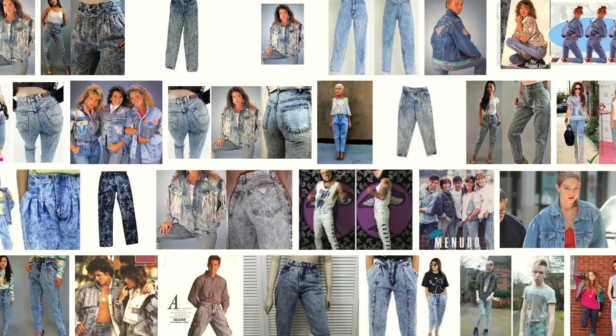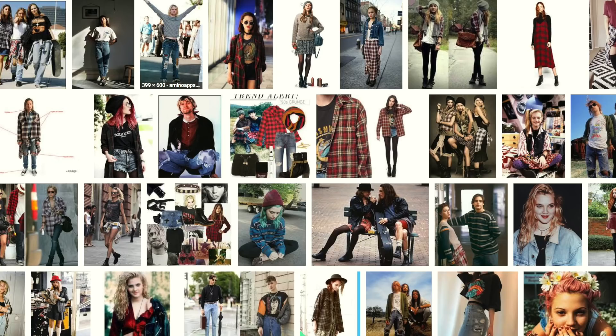Light wash denim has gone in and out of vogue for a very long time. If you grew up in the 80s, you probably picture acid wash jeans and big hair. If you're like me and grew up in the 90s, you probably think of grunge rock, Kurt Cobain, and flannel shirts. I don't know why it's extra popular right now, but maybe it has something to do with the resurgence of 90s style.